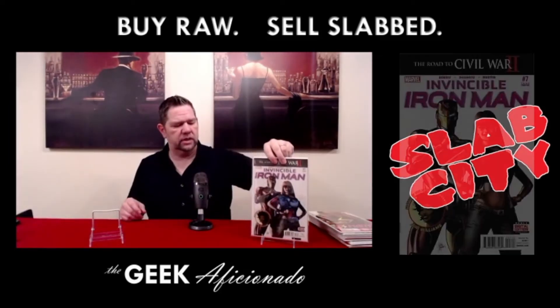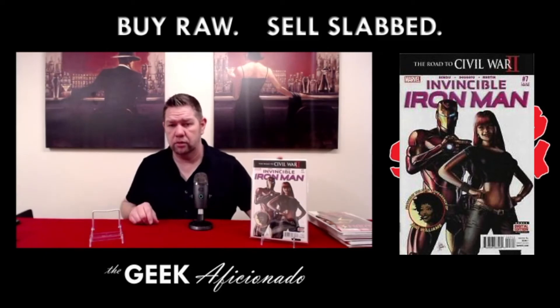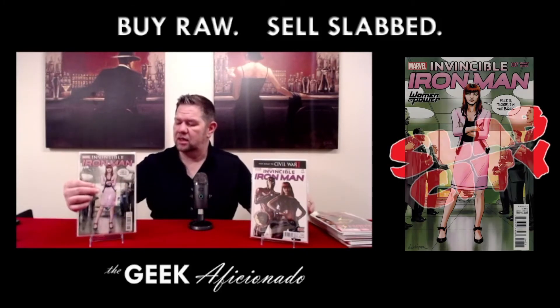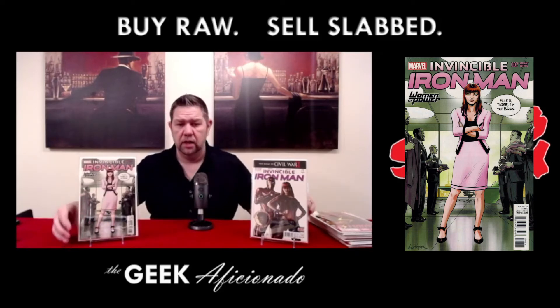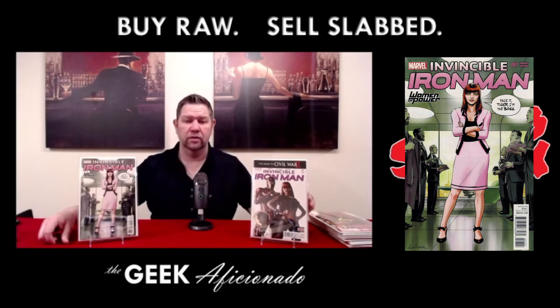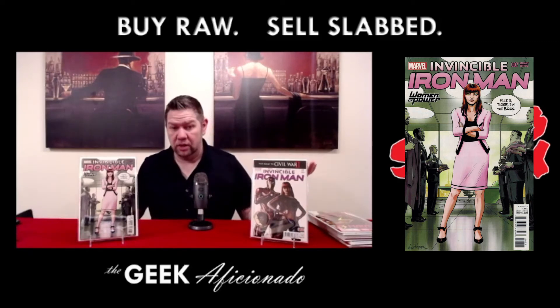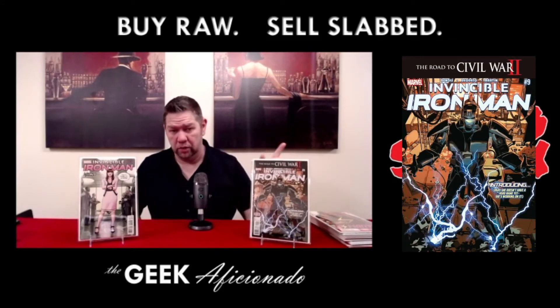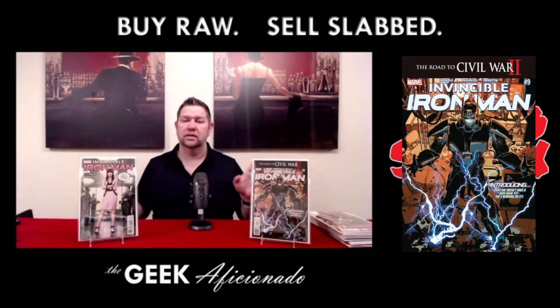This is the first appearance of Riri Williams — specifically the third print variant that has her face on the cover, and that one's going for some good money. This one is near mint but not a 9.8, but it doesn't matter — it's the women of power variant. I'll hold onto it because this variant is the one that's been picking up a lot of value. Also issue number nine — this is her first appearance in armor — and again, massive gains. The variants are much higher, but these still command solid prices.